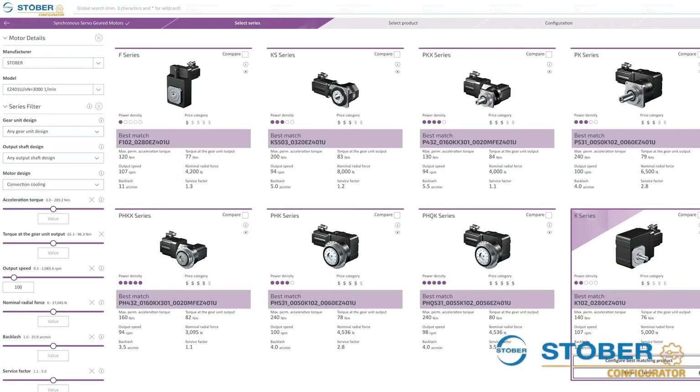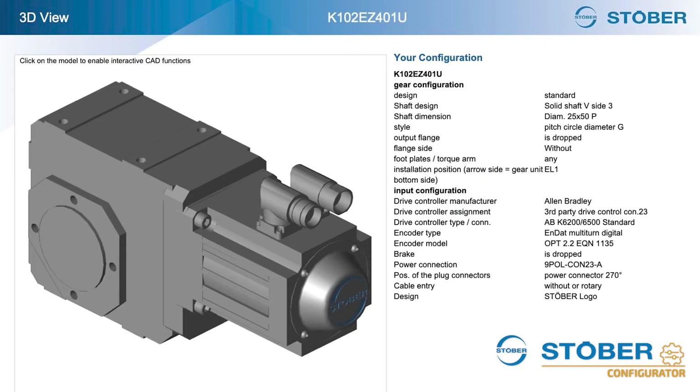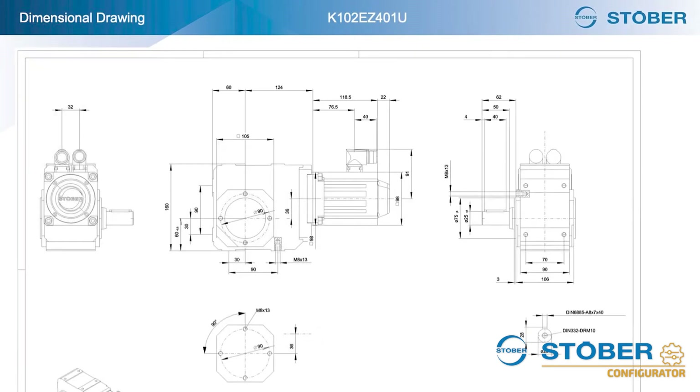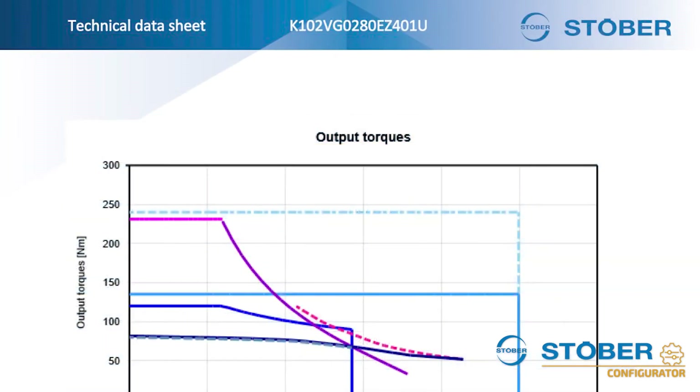All of this allows you to save time and simplify one of your many supplier decisions. Plus, Stober also offers numerous online tools to assist you. Our online configurator allows you to find the perfect gearbox or motor, download a drawing, request a quote, and access technical documentation.